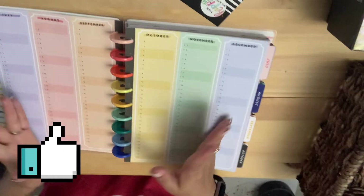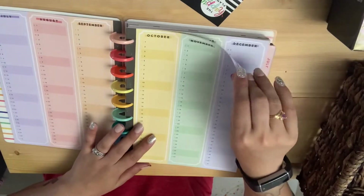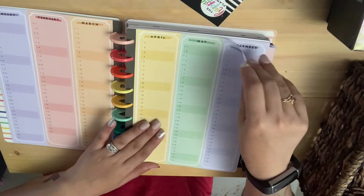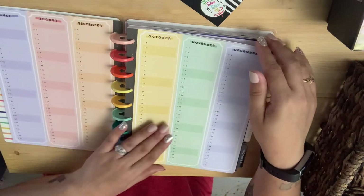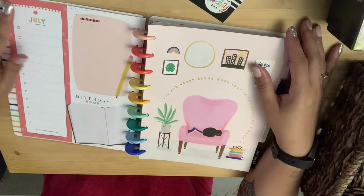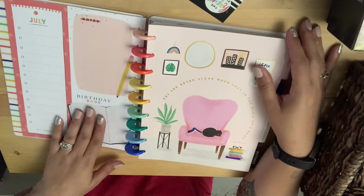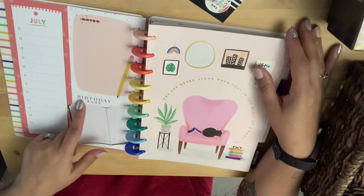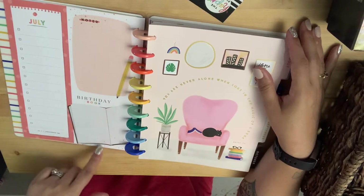I can write my steps and fitness stuff in it, so that's what I'm going to use it for. I love it — it's rainbowy and everything. For July it has a checklist. There's also a birthday book section, but I'm going to use it as a book log and erase the birthday entries.